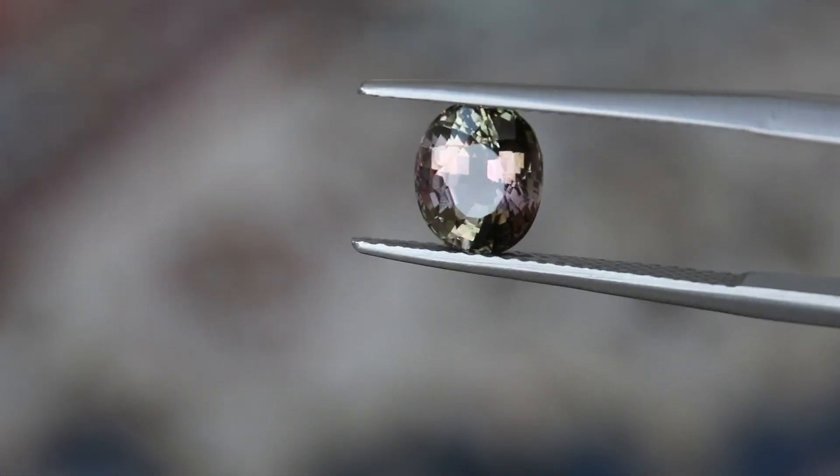Some doubly refractive stones have a very strong pleochroism — tourmaline is often a good example. And some stones have a much weaker pleochroism, for example this peridot and this aquamarine. But strong or weak, as long as we are sure that we see those two different colors, then we're certain.